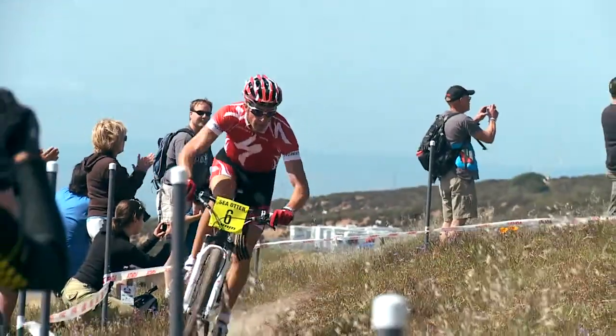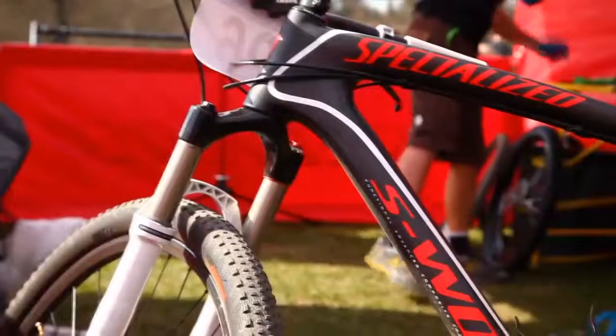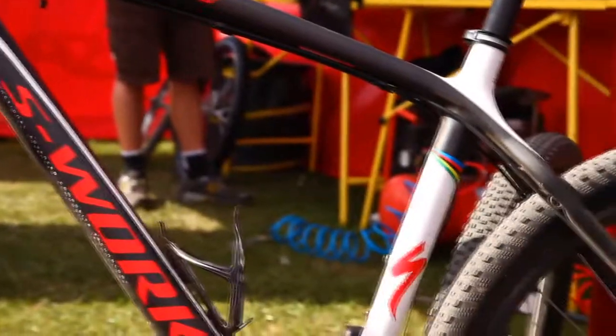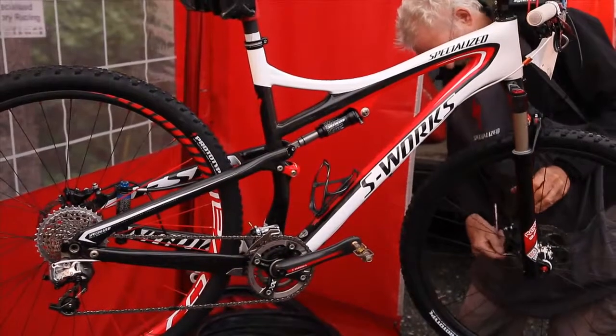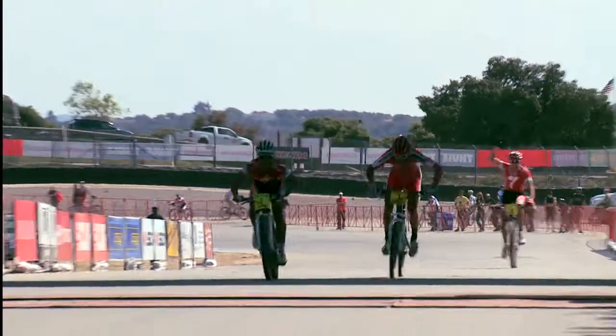Ask top professional riders like Todd Wells, Burry Stander, Conrad Stoltz, or the legend himself, Ned Overend, and they'll tell you that Specialized 29ers not only give you the standard advantages of a 29-inch wheel, but add in the unique features of Specialized design to make the 29er category truly competitive at the top levels of our sport.